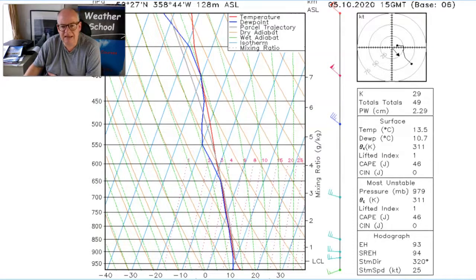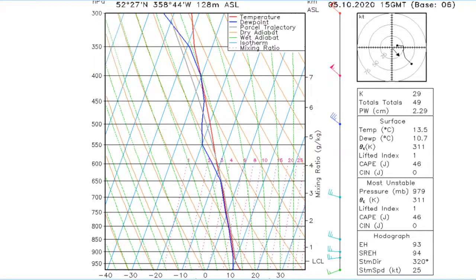What that means is that veering means that warmer air is arriving into the area. And what that tends to do is to stabilise the atmosphere, which means it sits on the showers, which means that the showers can't be as heavy. And we can read all of that extra information from the Skew-T.